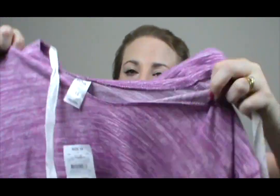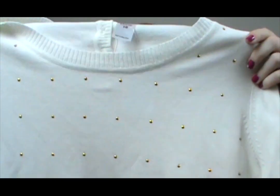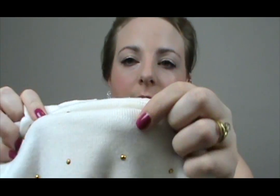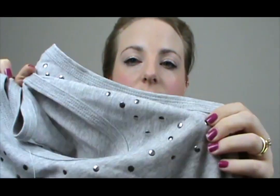Then I picked up this sort of slouchy hoodie just for around the house — it's this gorgeous purple colour. It's long sleeved with a hoodie and little ties, and that was $15. Then I picked up this nice long sleeve light knitted top with really cute little gold studs all over it, and it's got little button detailing at the back which I think is really cute — that was $15 also. Then I picked up a couple of singlet tops at $6 each — I like to put this sort of thing under jackets.